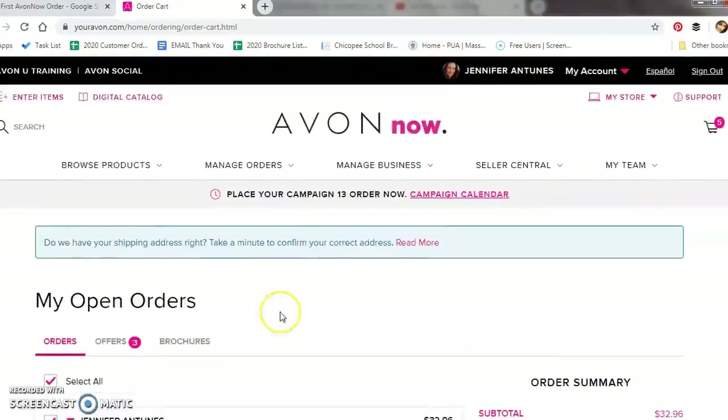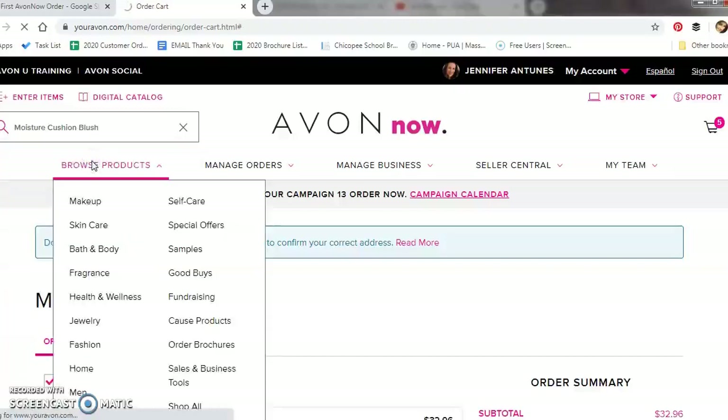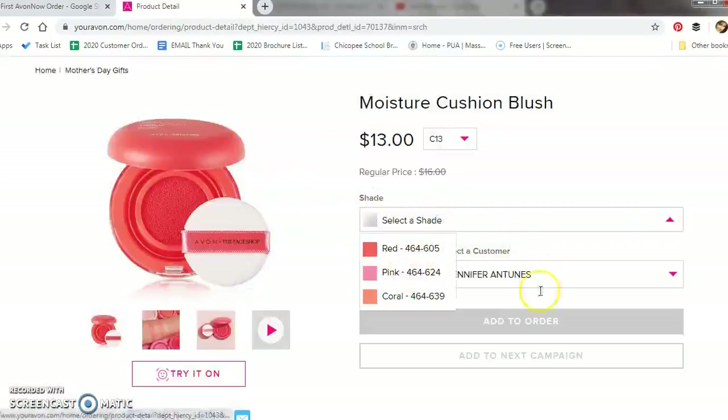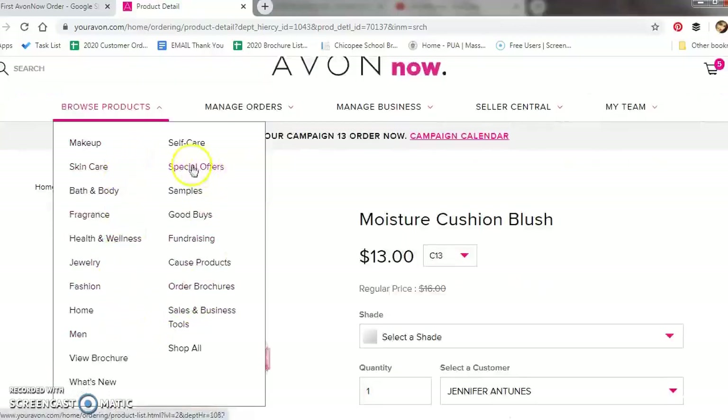Another way to add an item to a customer's cart without a product number is using the search bar. For example, we can search for cushion blush — it pops up, you click on it, and it brings you to the product page. You can click the shade and add to order. Another way is to use the Browse Products drop-down list. As you can see, there are a variety of categories to choose from or you can use the Shop All. I very rarely use it this way, but if this is something you prefer, it is available.